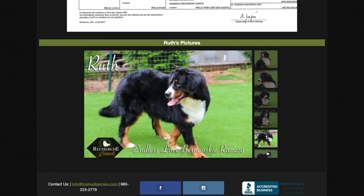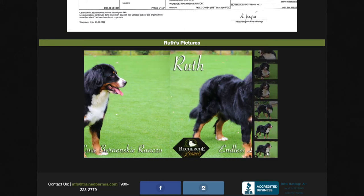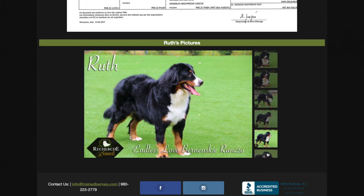She's around 79 pounds with a beautiful blocky head, and she has generations of health clearances. She's a beautiful girl and produces incredible Bernese and Bernedoodle puppies for us.